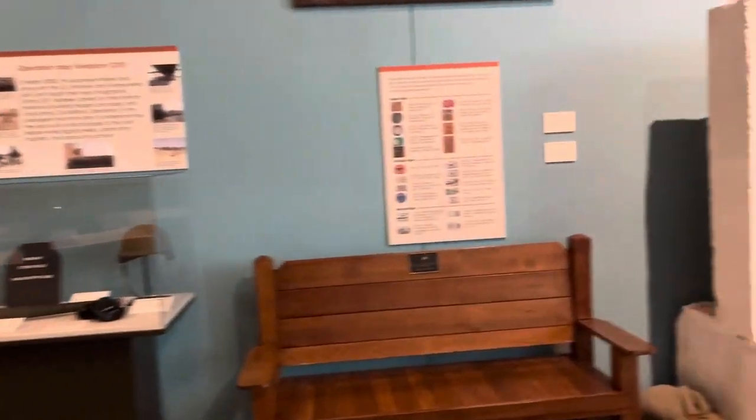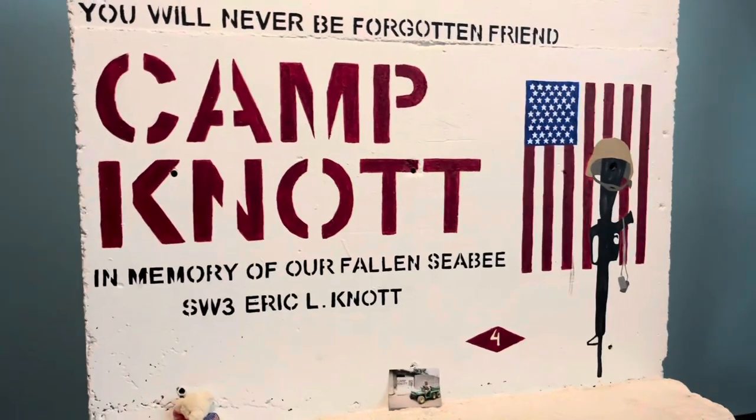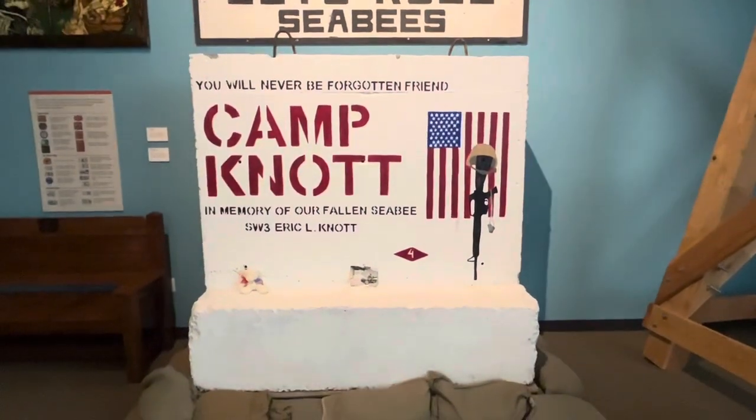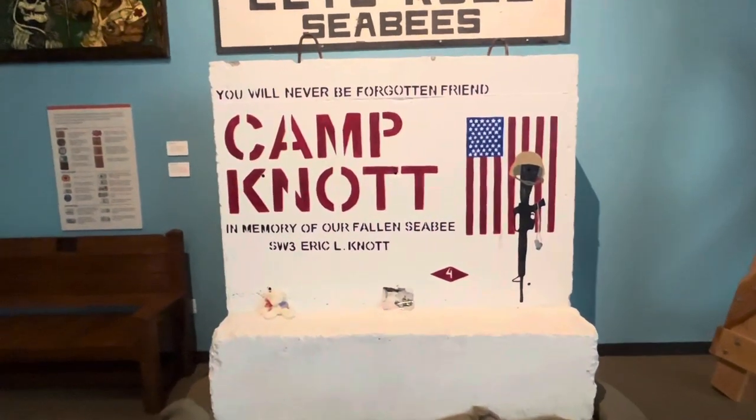This section has a little more Iraq stuff. Here we have Camp Knott — a piece of the camp base and the memorial to SW3 Eric Knott.